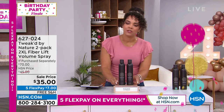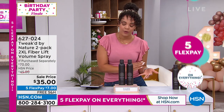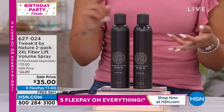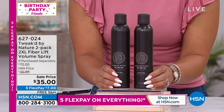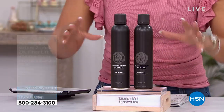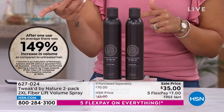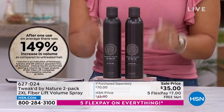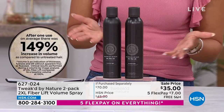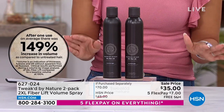So what we're doing today — this is your 2XL Fiber Lift Volume Spray. We're going to accomplish volume with this, but most importantly it's great for those who have fine, limp, lifeless hair. You're achieving volume without all the teasing, without all the build-up — it just lifts up from the root. After one use you're going to see immediate results: 149% increase in volume. That's not okay volume, that is wow volume, and it's going to hold throughout the day.